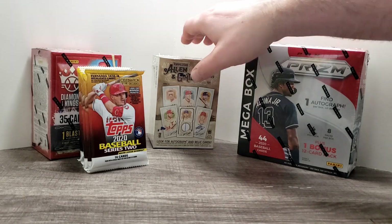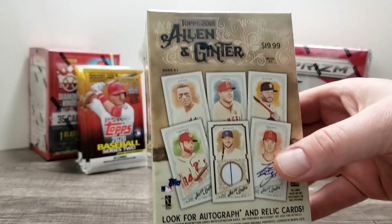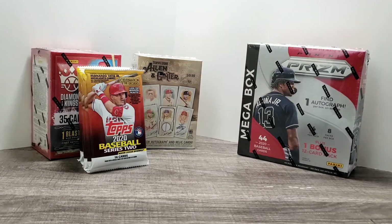I think my biggest get this time was over at the Target. It wasn't anything in regards to Mega Boxes or anything like that, but I did pick up a 2018 Allen & Ginter, which looks on eBay to book around $35. So I'll be cracking that open at some point in the future.